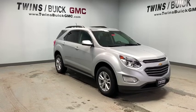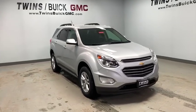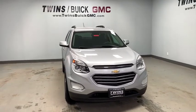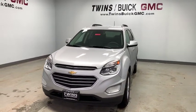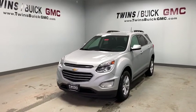The 2016 Chevrolet Equinox. Fuel efficiency, safety, and value equals the Chevy Equinox. This vehicle has less than 80,000 miles. Here are some of this vehicle's great options.